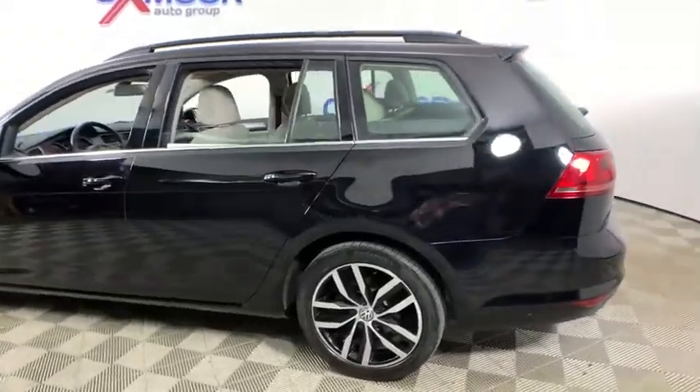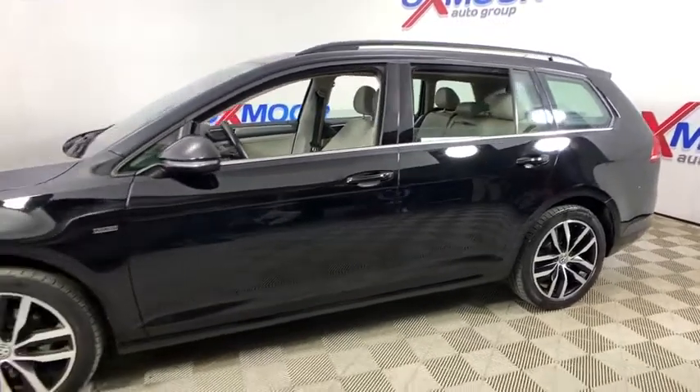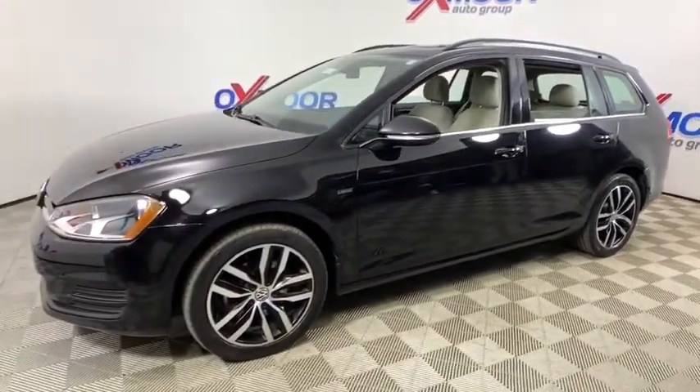We are pleased to show you the 2016 Volkswagen Golf. It's the original fun-to-drive hatchback. Drive one today.